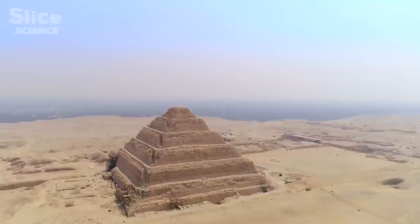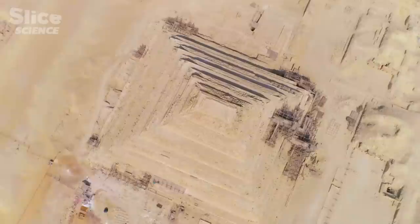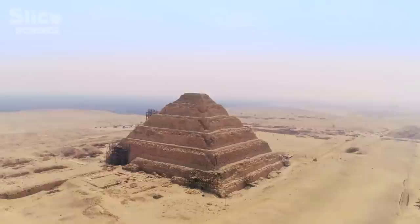A vast pyramid with an unusual form dominates the Nile Valley. It is the tomb of the Pharaoh Djoser in the necropolis of Saqqara, south of Cairo. The Step Pyramid of Djoser is amazing — it's the first, the most complex. It marks the start of the era of pyramids. An architectural revolution took place under the reign of this pharaoh, with the construction of a high monument built entirely in stone.